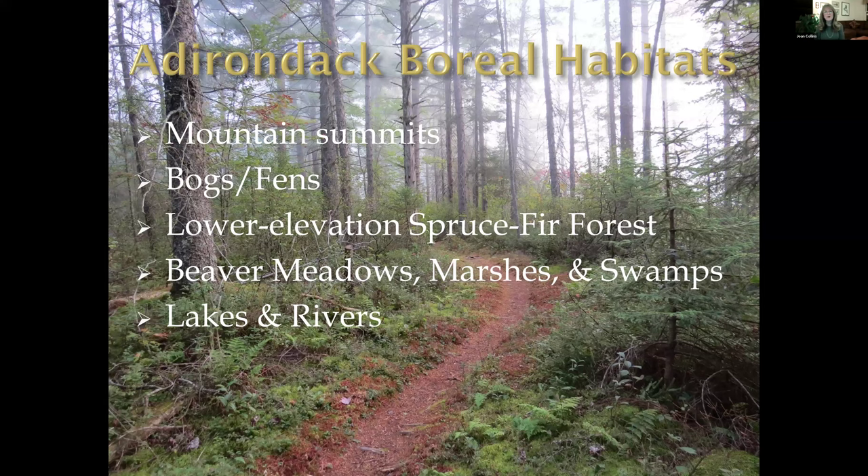This is where we would find boreal habitat in the Adirondacks: mountain summits usually above 3,000 feet, bogs and fens, lower elevation spruce-fir forests, beaver meadows, marshes, swamps, lakes, and rivers. That trail is along the Mountaineer Trail, one of my favorite trails in the Adirondacks. It's on Boy Scout property — the Massaweepy Boy Scouts — right along Massaweepy Lake. It's a beautiful boreal trail, very well-maintained.